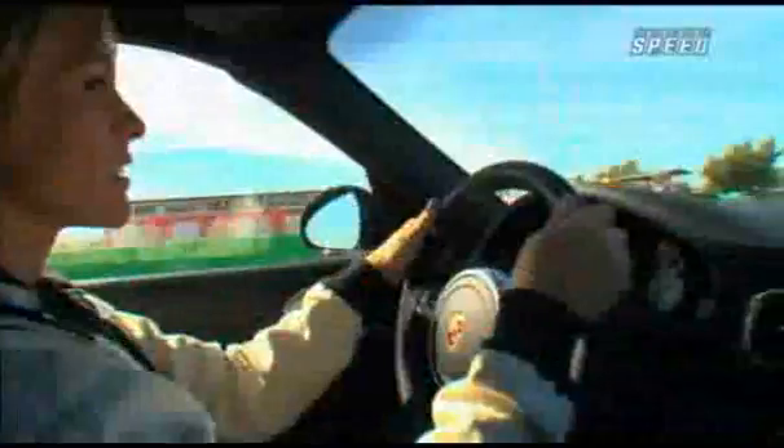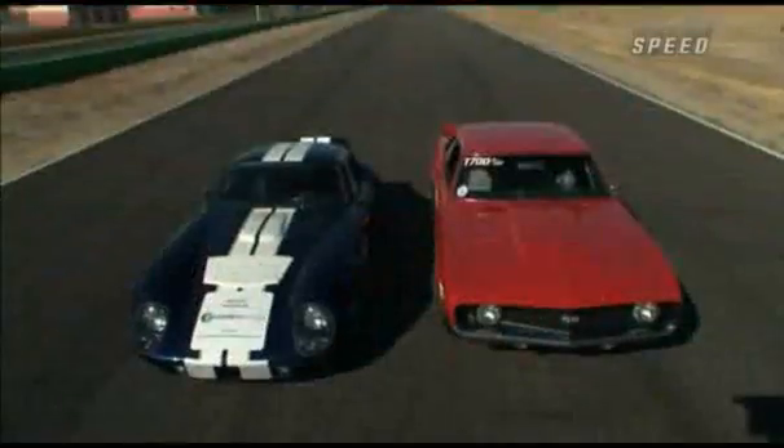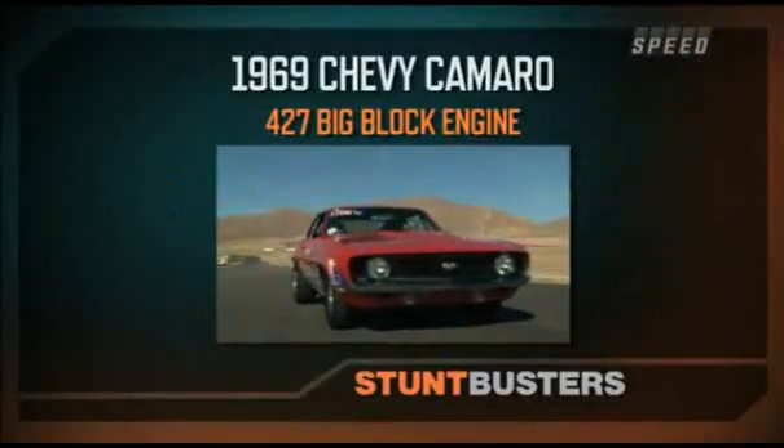Well, it's been fun driving these high-powered luxury cars. I think we've earned our racing stripes. It's time for the big boys. We've got two classic cars here. I'm getting in this 1969 classic Chevy Camaro with a 427 big block engine.